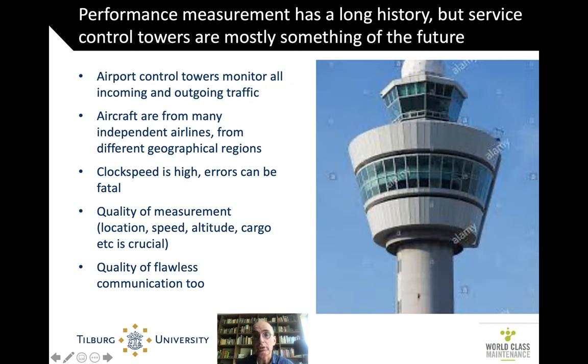Airport control towers monitor all incoming and outgoing traffic. They tell you when you can land and when you can depart. They do this for aircraft from many different independent airlines, different geographical regions, and different types of aircraft. The clock speed is really high — it's seconds, minutes — errors can be fatal, and the quality of measurement has to be really precise: where is that plane, how fast is it moving, what is in the cargo.